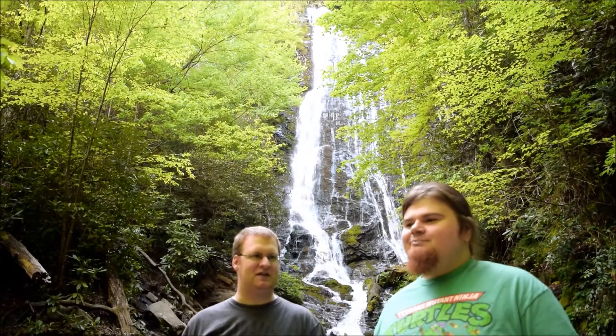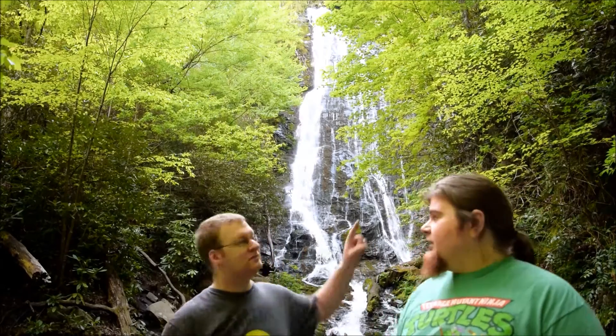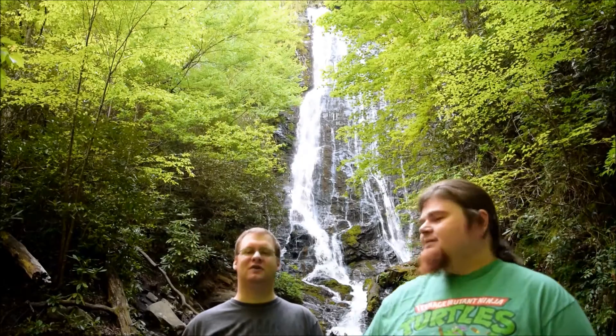We made it to the top of Mingo Falls — it took us about six to ten minutes. It's a complete incline all the way up, but it's not that bad. As you can see in the background, we have a beautiful waterfall, totally worth the six minutes. It's easily worth walking uphill for a couple of minutes.